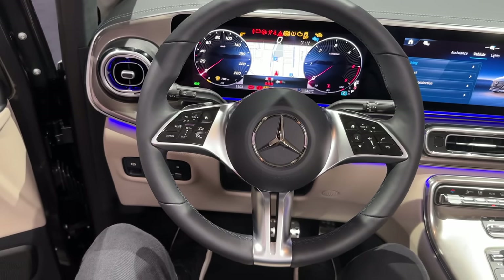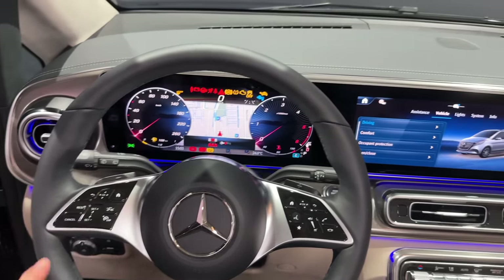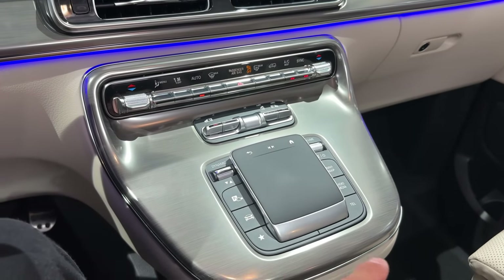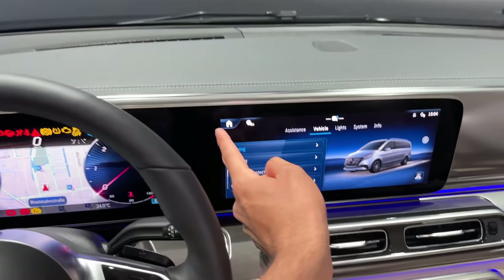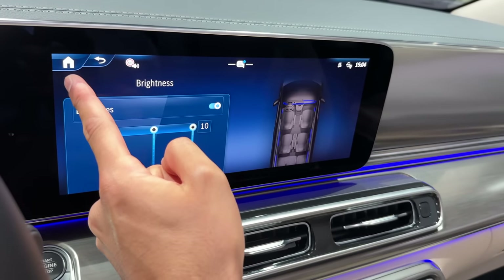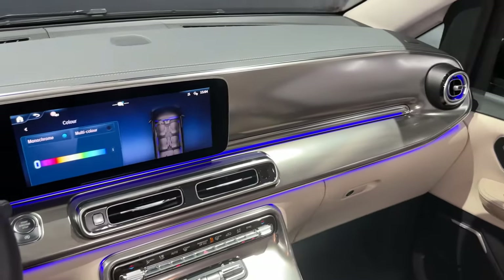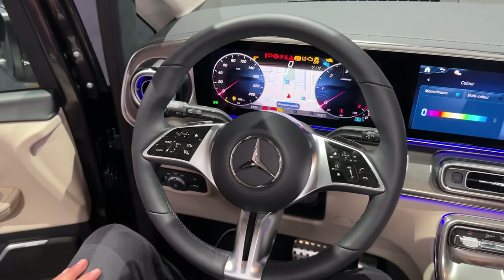Inside the all-new V-Class, it looks so special. We have a full interior makeover — a full display setup, a new steering wheel, and all-new air vents which we know from the C-Class. In the center we have a touchpad and a few more buttons. The display unit runs the latest-generation Mercedes-Benz UX — you can go into the home and access all settings you need. Under the comfort menu you have ambient lighting inside the new V-Class with 64 different colors — just absolutely cool, especially when driving at night.